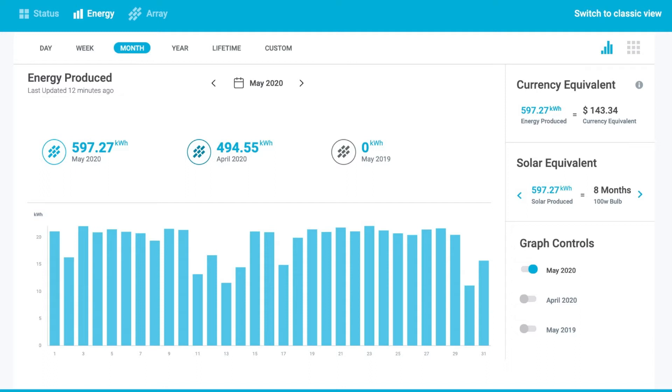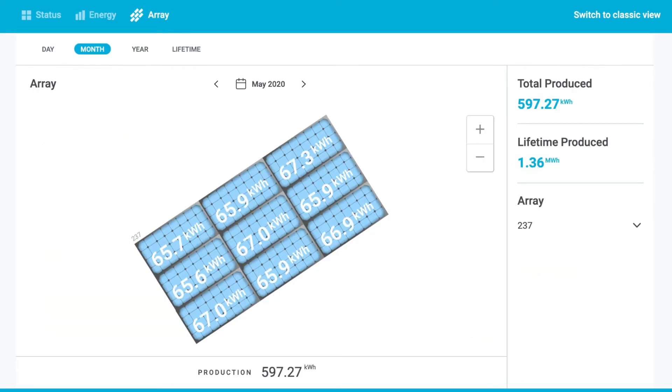Looking at the daily numbers for May, there are a few dips around the 11th through the 14th, likely due to clouds or rain, and another dip near the end of the month. The average comes out to 597.27 units for the entire month, which is around 19.2 units per day. In the array view, each panel is producing in the range of 65 to 67 units for the month — pretty consistent, meaning all panels are performing well with no issues.